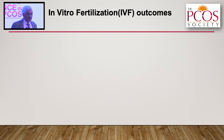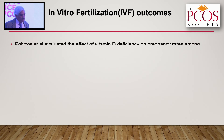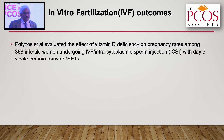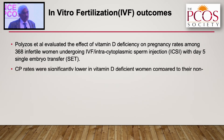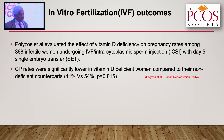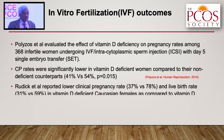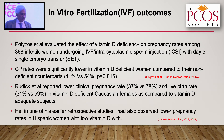Polysons, in 368 infertile women undergoing IVF and ICSI with day 4 single embryo transfer, clearly showed that clinical pregnancy rates were significantly lower in vitamin D deficient women compared to non-deficient counterparts — 41 versus 54 percent. Rodic et al. again showed lower clinical pregnancy rates of 37 versus 78 percent and lower live births of 31 versus 59 percent in vitamin D deficient Caucasian females compared to vitamin D adequate subjects.